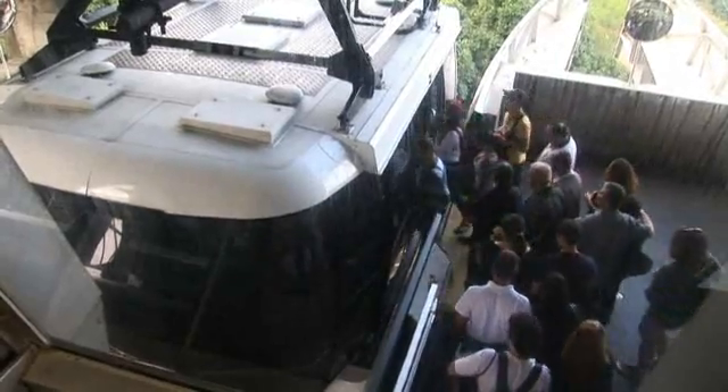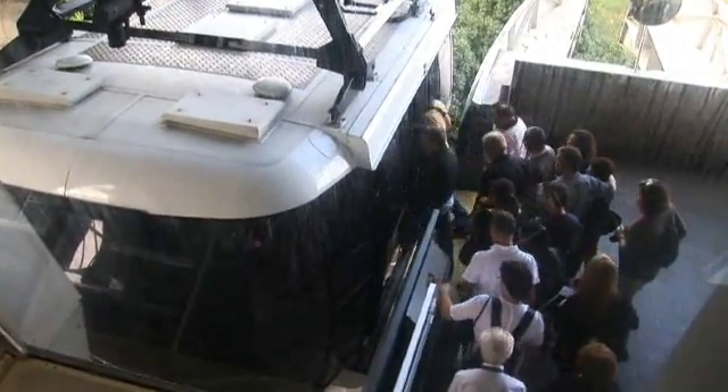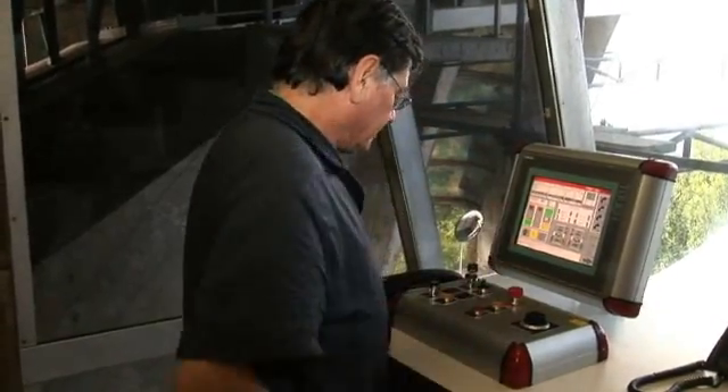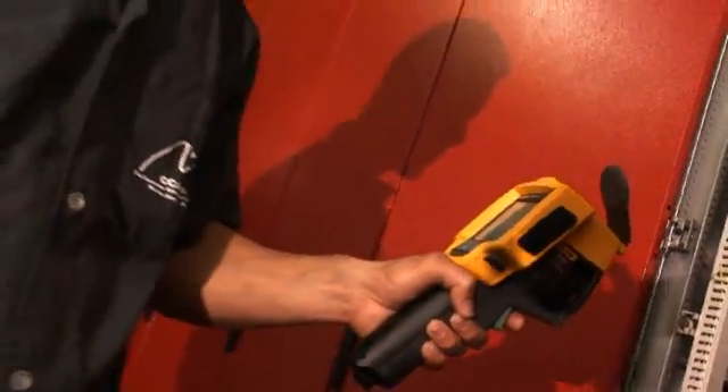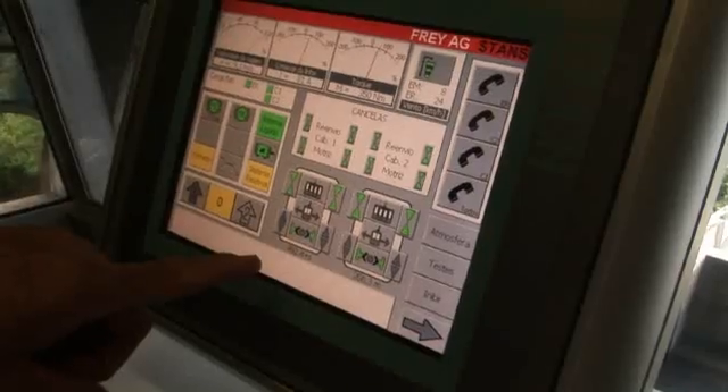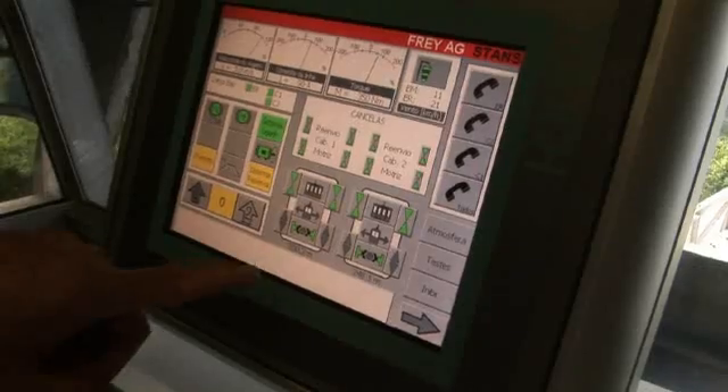With about 65 passengers per car, and cars leaving every 20 minutes all day, they aren't taking any chances. Regular inspections ensure that the motors, the variety of moving parts, and the upgraded electrical all run with maximum efficiency.